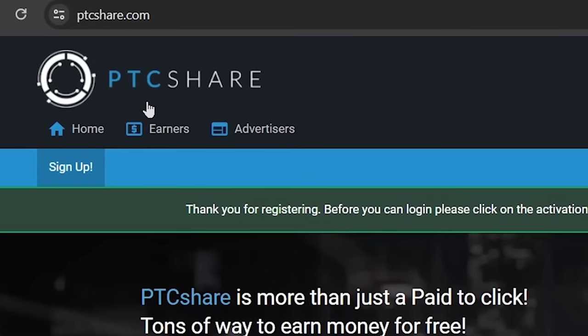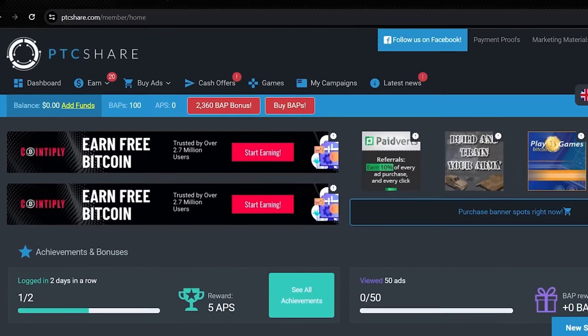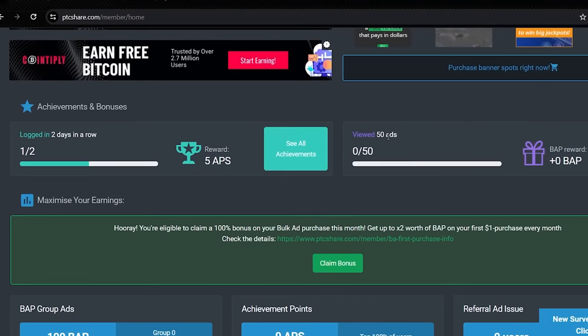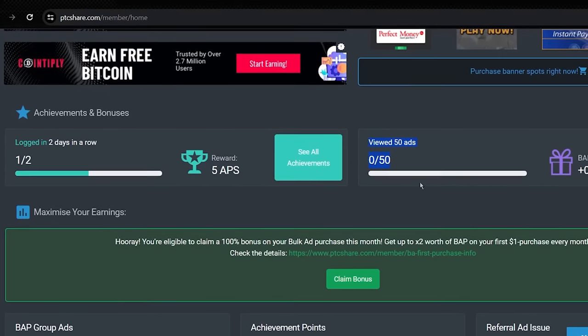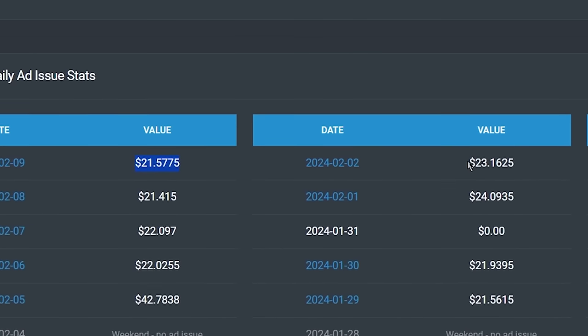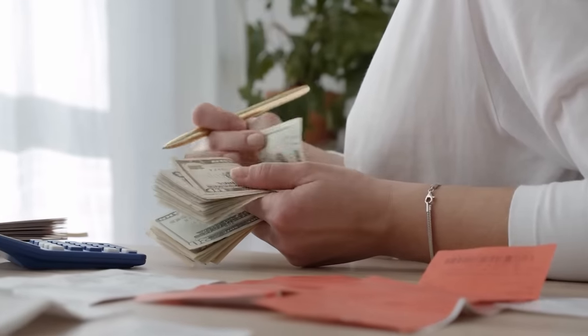So the name of this website is ptcshare.com, and this is how your dashboard will look like. Here you can see some ads, and here you can see your achievements and the bonus that you can get if you watch 50 ads. Then if you scroll down a little bit, you can see the recent ads added for you to watch and the money you can earn. Stay tuned until the end, and I will show you a bonus trick to earn 10 times more money than others.